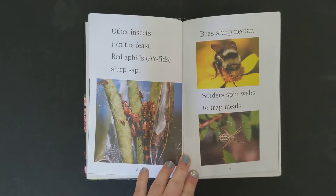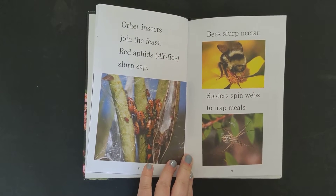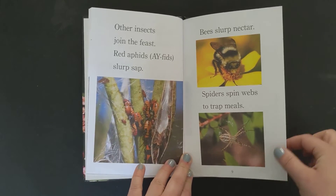Other insects join the feast. Red aphids slurp sap. Bees slurp nectar. Spiders spin webs to trap meals.